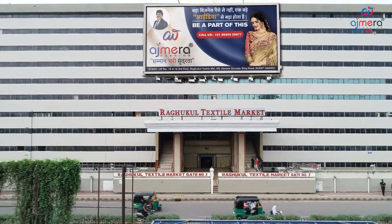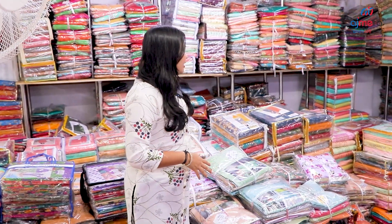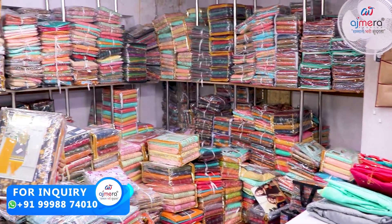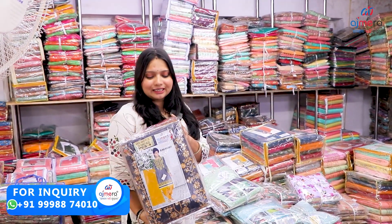Hello everyone, my friends. Welcome to my fashion. This is the first time of manufacturing company. The business of the fabric is made of the fabric. You have done a lot of trending and set-to-set. There is a very beautiful collection, I think there is a variety of dress materials.